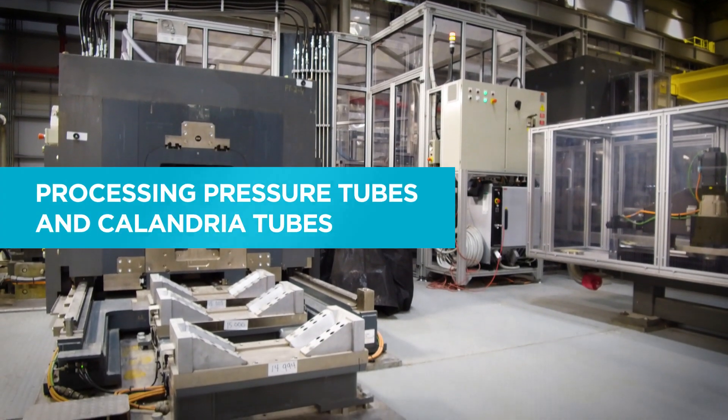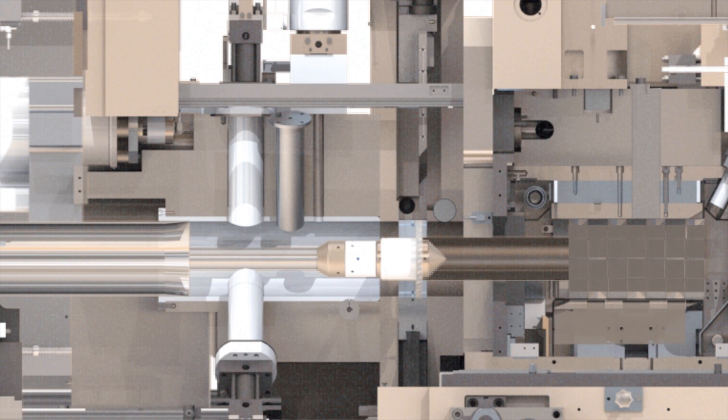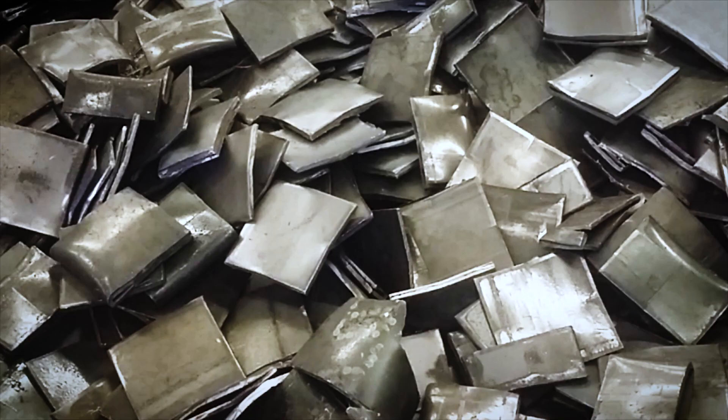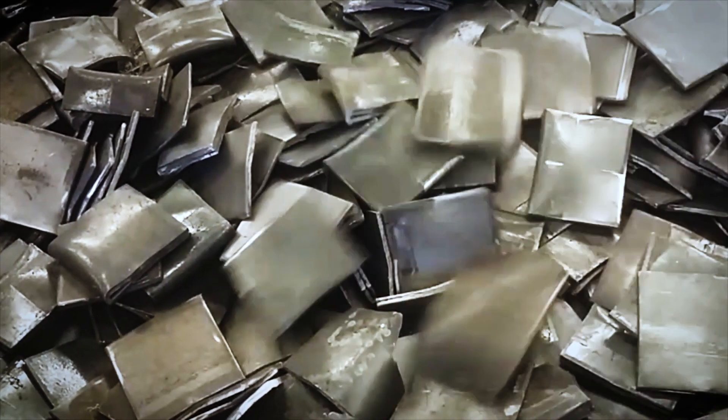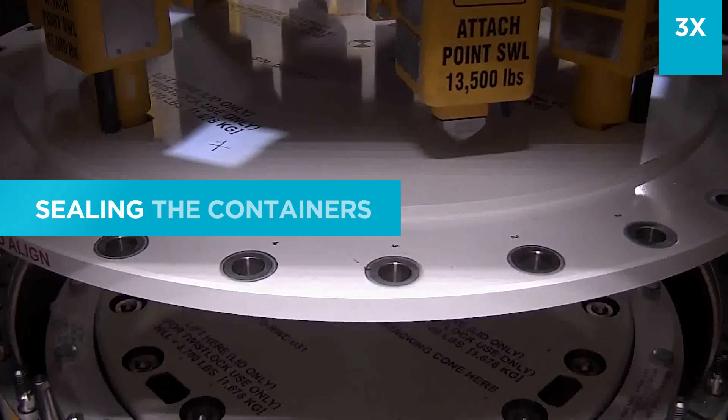This workstation handles the pressure tubes and Calandria tubes, which are processed to use less storage space. The tubes are inserted into a checkerboard press, where they are crushed and cut into two-inch pieces. The pieces drop directly into the waste container and sensors monitor when the container is full.